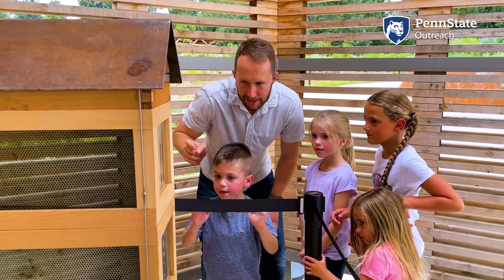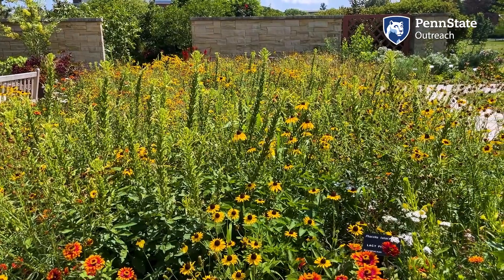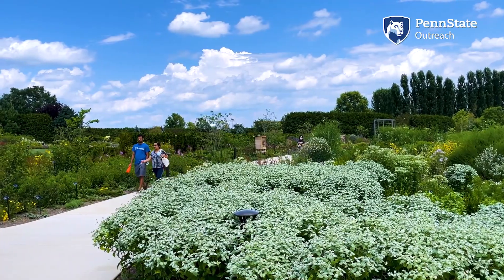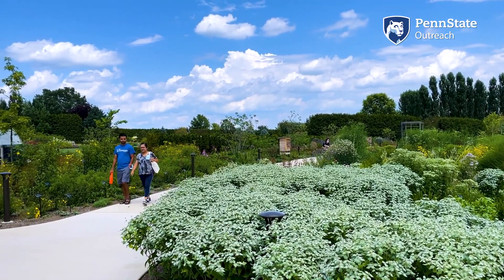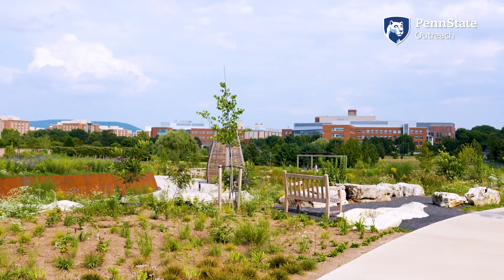The main message, hopefully, is that pollinators are important for our lives, but people can also help by simply planting more flowers. Another thing we hope to open people's eyes to is just the amazing diversity of life in our region of the world.